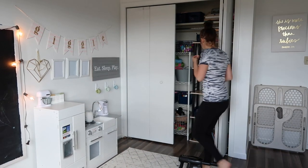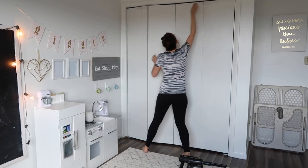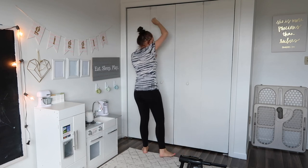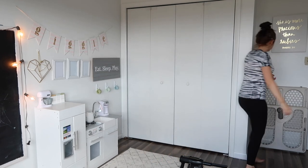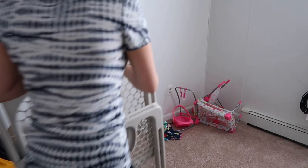I had also been hanging on to this baby gate, thinking maybe we'd still want to use it at times, but honestly in the last few months it's just been leaning against the wall and hasn't been used. So off to the thrift store it goes.